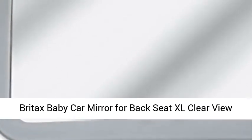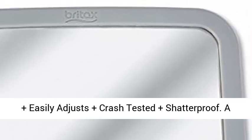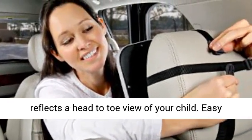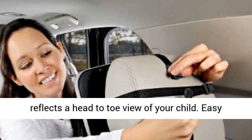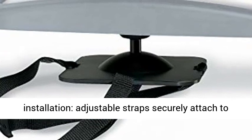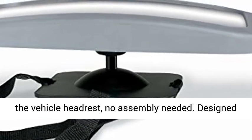Britax baby car mirror for backseat XL clear view plus easily adjusts plus crash tested plus shatterproof. A clear view, extra large convex pivot mirror reflects a head to toe view of your child. Easy installation: adjustable straps securely attached to the vehicle headrest, no assembly needed.